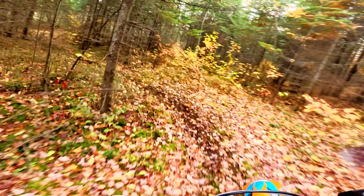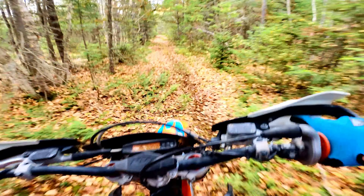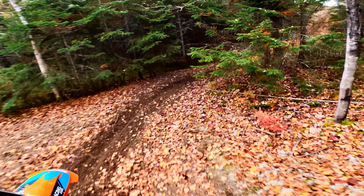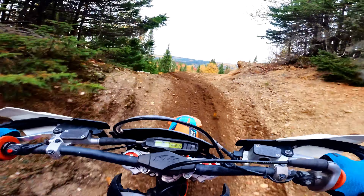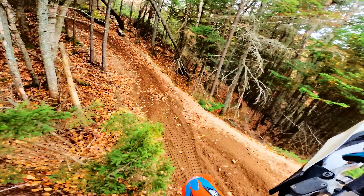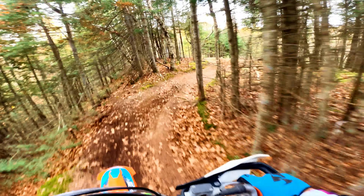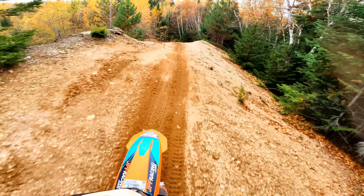I'm currently running the Bridgestone M59 front tire and the IRC VE33S in the rear. Seems to be hooking up great. We will also be doing time trials between different setups and different bikes, from two strokes to four strokes, to see what works best for us in these types of conditions.